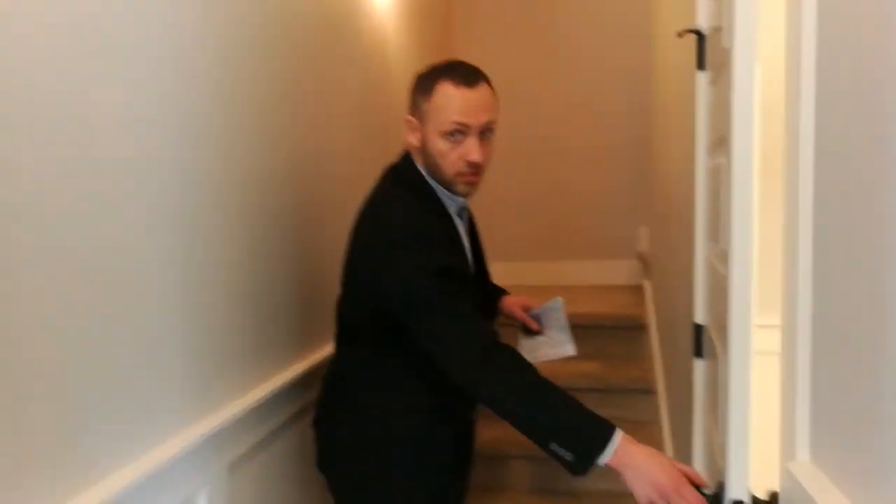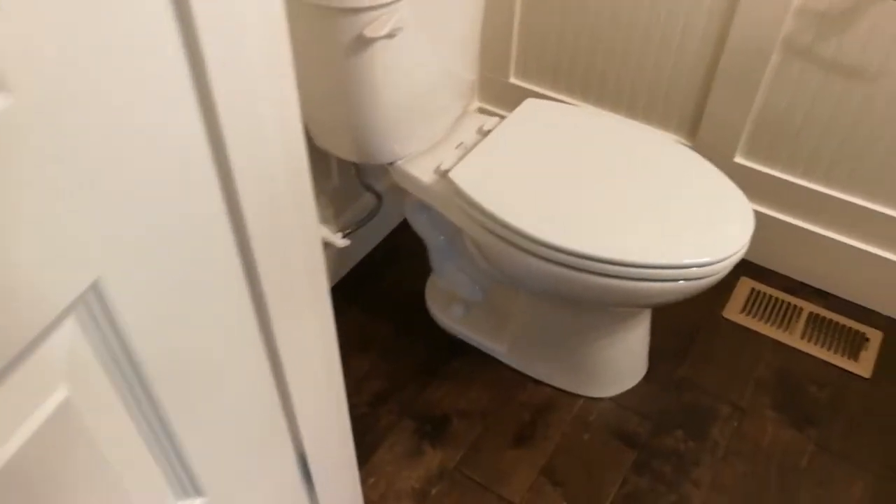As we move upstairs, we find one of the half baths in the house, just off of the dining room.